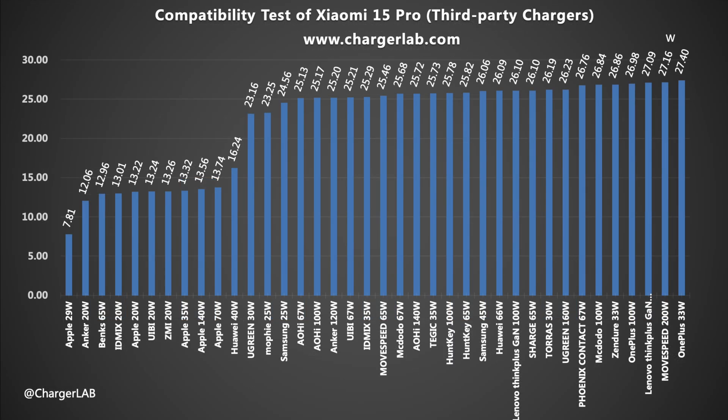We also used a variety of third-party chargers during the test. Most chargers can reach a current of 3 amps and a power of about 13 watts or 26 watts. The Xiaomi 15 Pro supports fast charging protocols such as QC and PD, and the charging power can reach about 27 watts with third-party chargers.